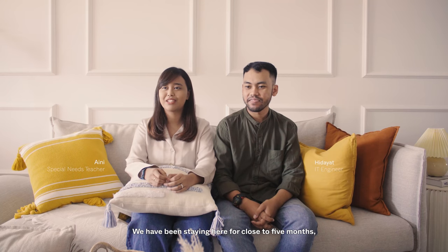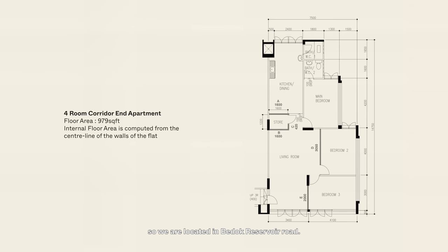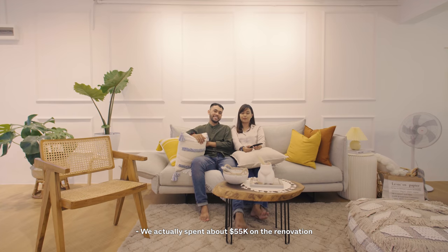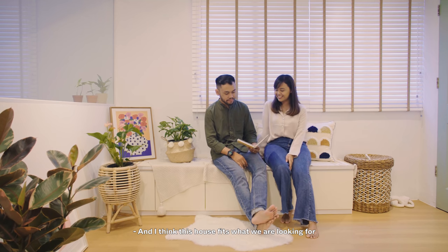We've been staying here for close to five months. We are located in Godot Reservoir Road. We got a resale flat and it's 979 square feet. We actually spent about 55k on the renovation, because when we got the unit, it was very dark. So we just wanted a very bright and airy space, and I think this house fits what we are looking for.